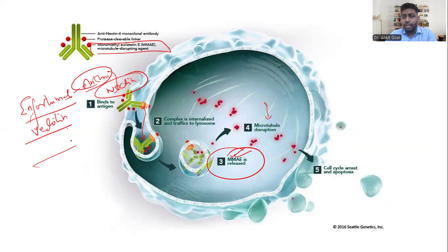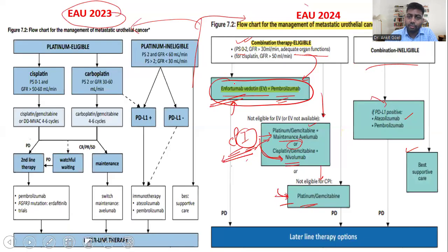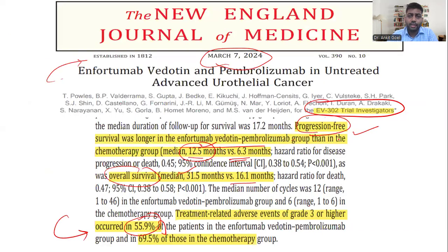To summarize the trial names: the first-line EV plus pembrolizumab recommendation is based on the EV302 trial. The second-line recommendation using nivolumab plus GC comes from the CheckMate 901 trial. These are the key recent updates in metastatic urothelial cancer. Examiners are very updated and we must be equally updated. More videos will follow — thank you.